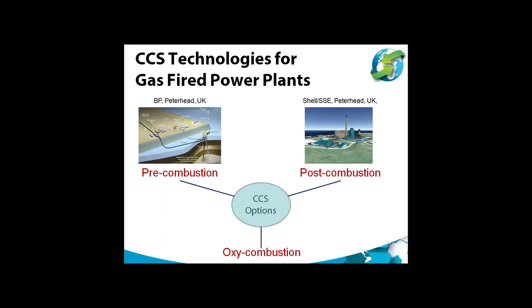The favourite in the race is currently post-combustion capture, generally now considered to be the technology for gas-fired CCS. There was a project to build a large post-combustion demonstration plant at Peterhead by Shell and SSE, but unfortunately that's been put on hold and is unlikely to proceed because of cuts in government funding in the UK.